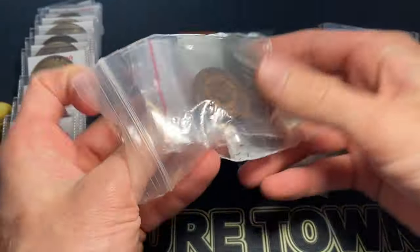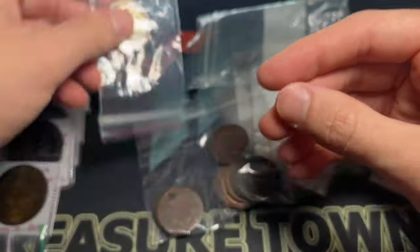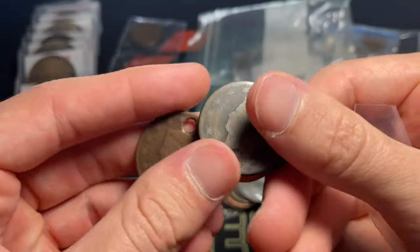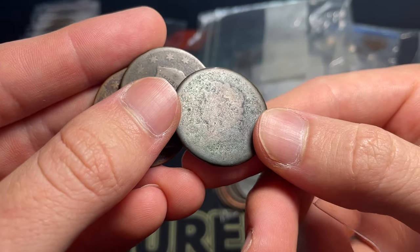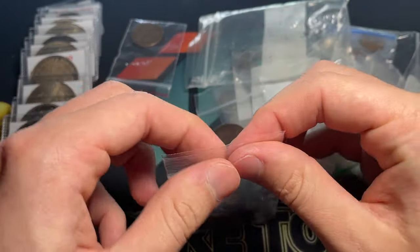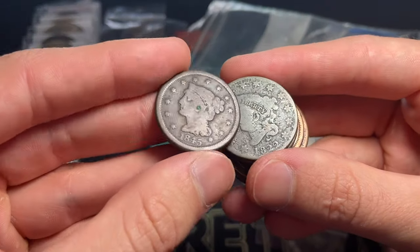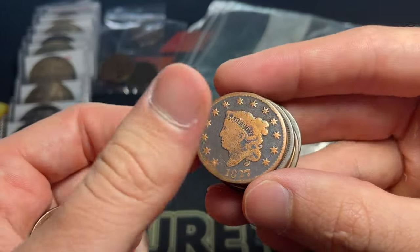We've got some large cents in this bag — I always think these are pretty charming. There's a nice 1856; that looks good. We've got a few sort of cully ones — at least one holed. Dates include 1832, no date, maybe 1808, 1822, 1845, 1845, and 1844. Even if they're a little scrubbed, I like it when you can clearly see the date.